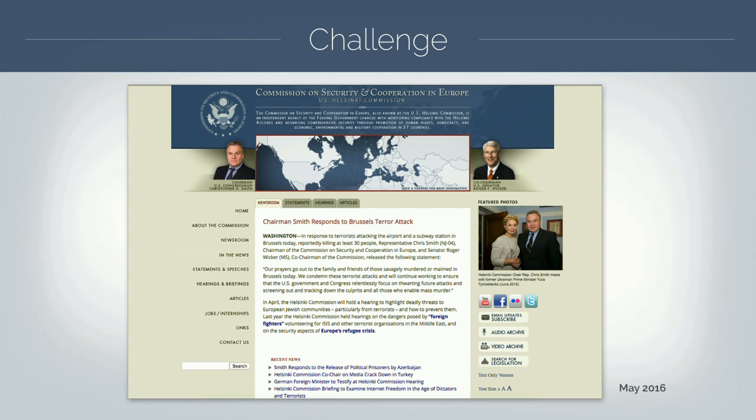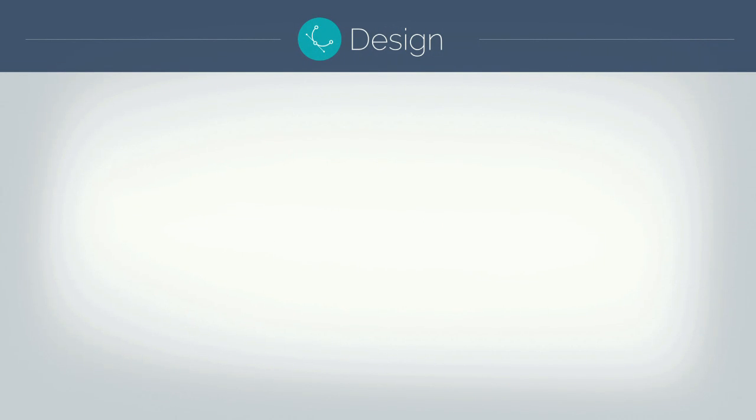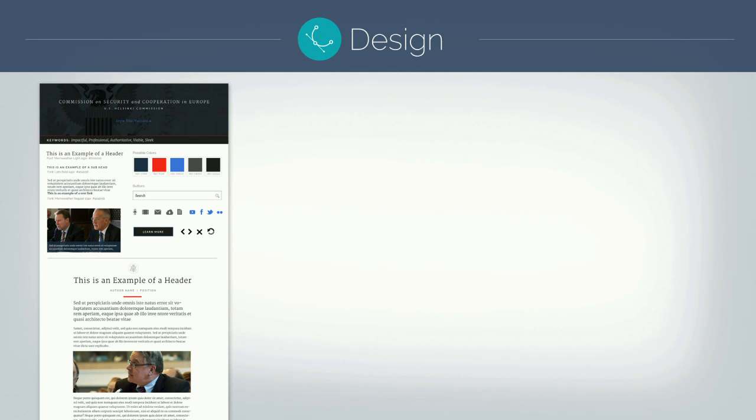What New Target does when we start a design process is something called style tiles. This gives us a direction quickly - we put together some fonts and colors to see how you feel about a direction. They wanted to push it to another level; they weren't happy with what they called the brand of Helsinki. The first style tile: you're a government site, so we tried something modern - red, white, and blue, with a serif font. They said no, that's not us.